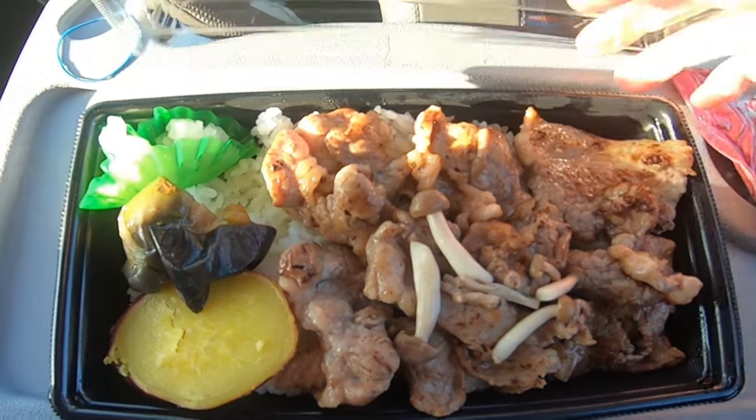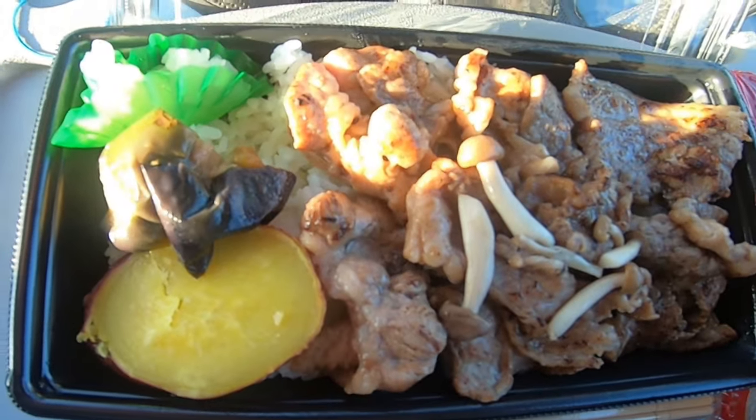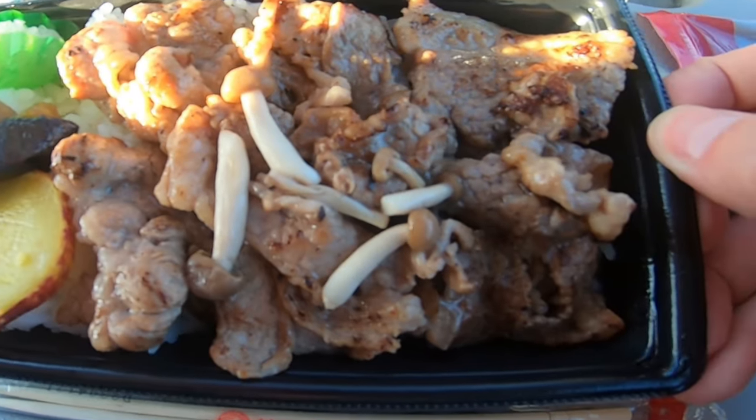It is a garlic mushroom sauce. Let me bring you in and show you a little bit closer what's going on here. It looks amazing. I guess it's in sort of the same vein as a gyudon. It's basically just a bunch of rice with some short rib.